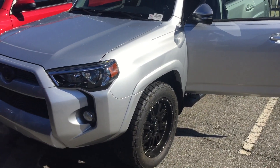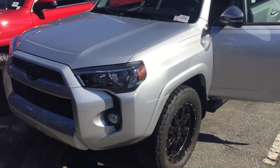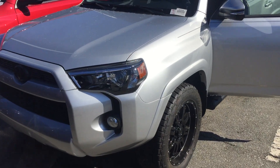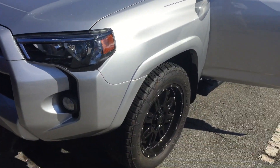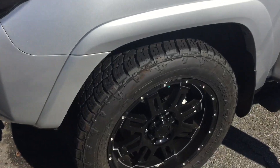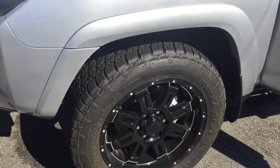This particular model is in silver and it also has the XP Gunner package. Now with the XP Gunner package, you're going to get the blacked out grille in front, the smoked headlights here. As you can see, you get the Gunner wheels with all-terrain tires.